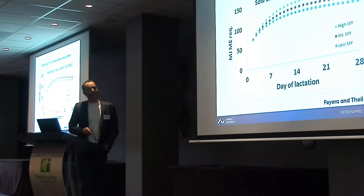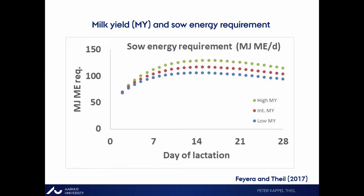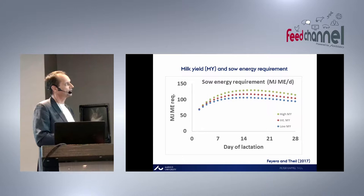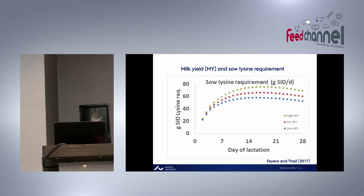Let's look at the energy requirement for three different sows: one with low milk yield (blue), one with intermediate milk yield (red), and one with high milk yield (green). You can clearly see a nice response — the more milk they produce, the more energy is required. If we look at lysine, it looks quite similar: different levels, increasing from early to peak lactation, then leveling off and dropping slightly.